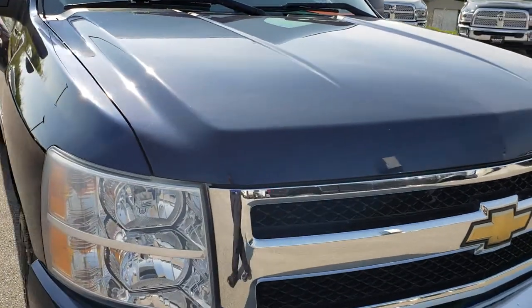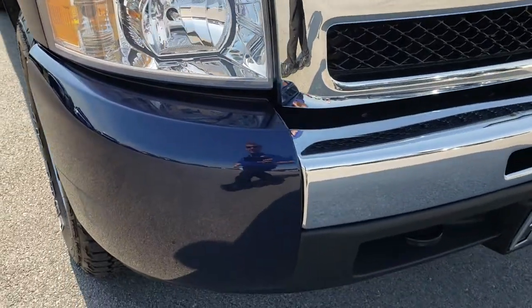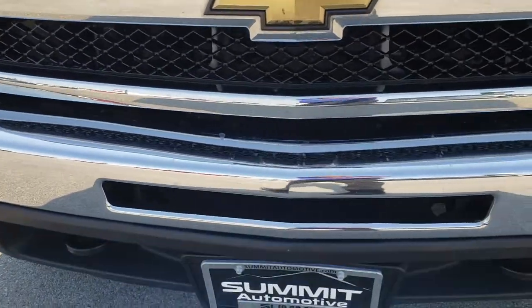This truck has the 5.3 liter V8 motor. From this HD video you will be able to tell that for the age and miles on this truck, it is in really nice shape.